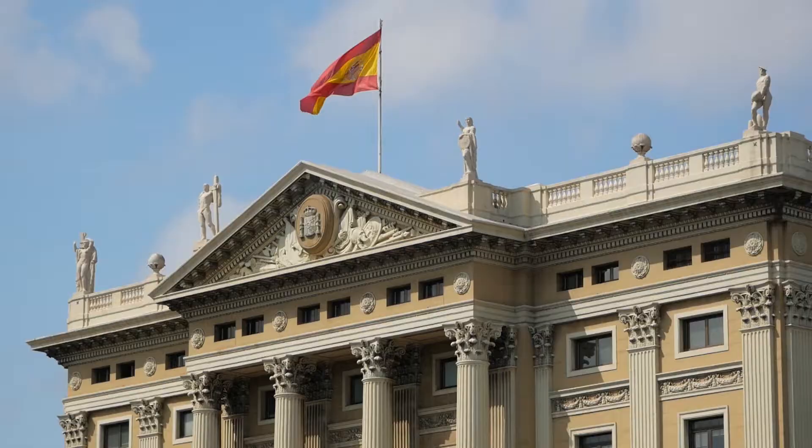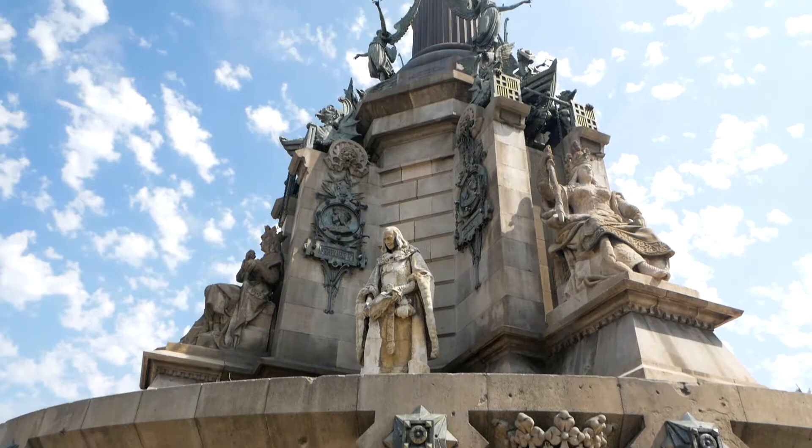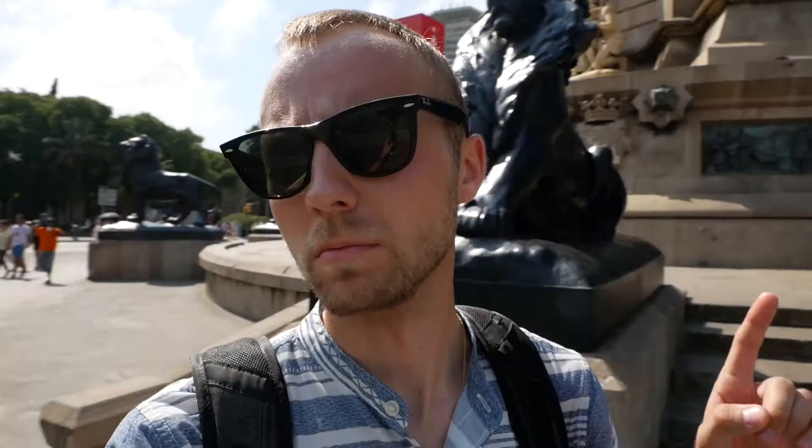This is the main pedestrian thoroughfare in the old city — it's called La Rambla. There's a monument to Christopher Columbus here. He's not from Barcelona, but the reason there's a monument to him here is because he reported to the king and queen in Barcelona after his voyage to the New World.